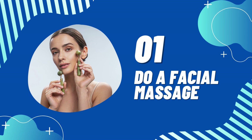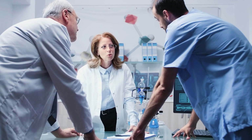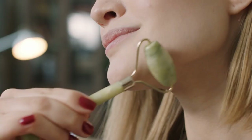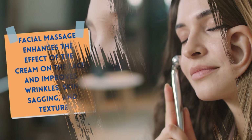Tip 1: Do a Facial Massage. While many people in the West enjoy munching on popcorn while watching their favorite TV show, Japanese women use that time to improve blood flow, which reduces the appearance of fine lines and wrinkles with a face massager. Face massages are the key to wrinkle-free skin. In fact, a study published in the journal PLOS ONE shows that facial massage enhances the effect of the cream on the face and improves wrinkles, skin sagging, and texture. The best ones have multi-angular rollers to fit every curve of your face and body.